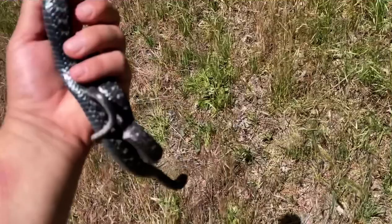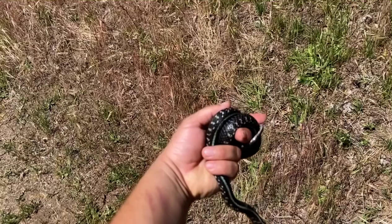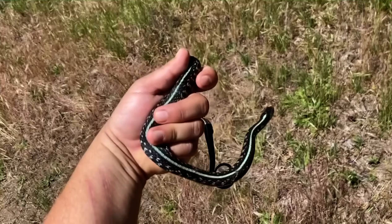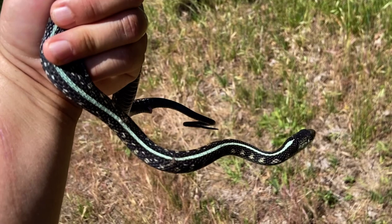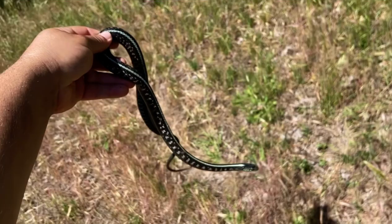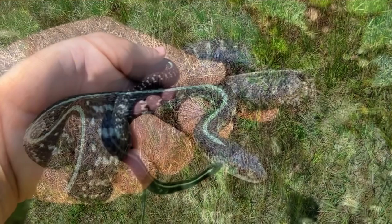I think it's blue. Wow. Just amazing looking snake — this is what I'm here to find. Awesome. Just look at that neon blue stripe. Amazing looking snake. It's musked all over me, so I stink. But I'm going to take some pictures and release it.